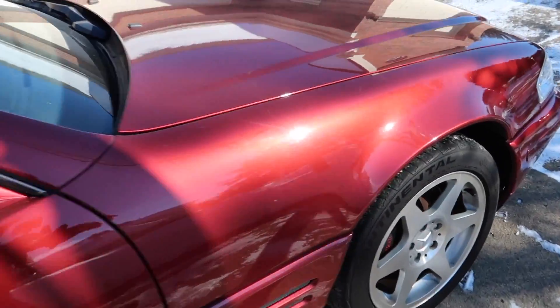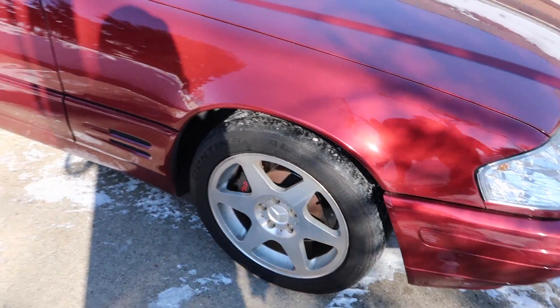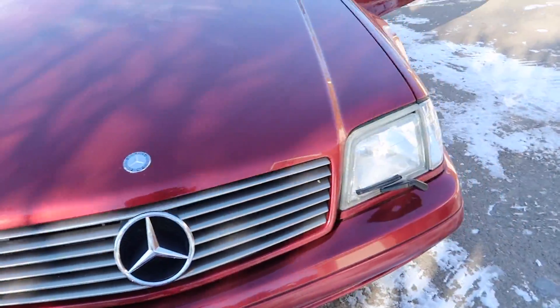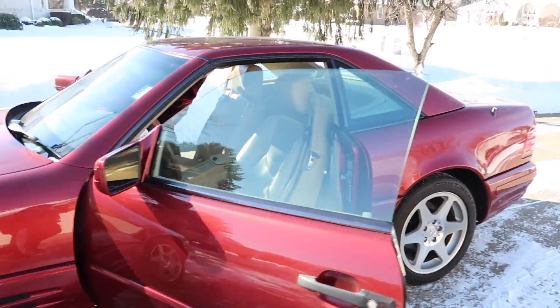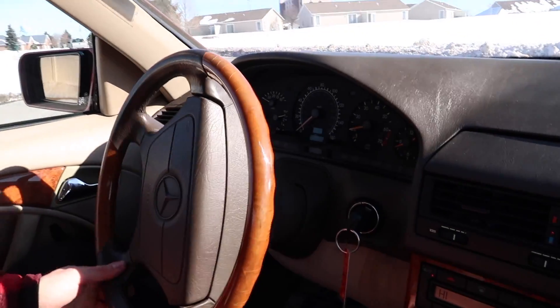Let's take a quick look outside to the side. Love the color. For anyone that doesn't know, these are the actual EVO wheels that were on the 190E EVO — EVO 2. On the bill it actually says EVO 2 sport wheels. The gas light is on. We're going to pull it into the garage to get a better look because it's too cold outside.